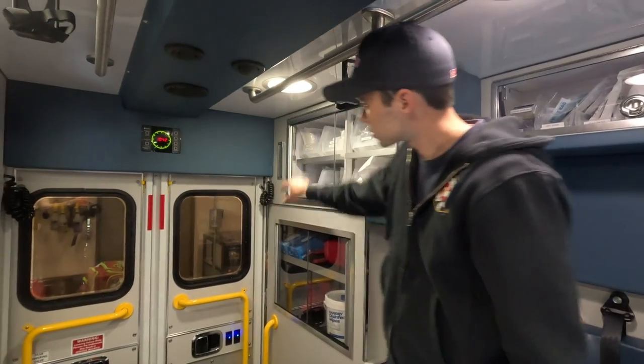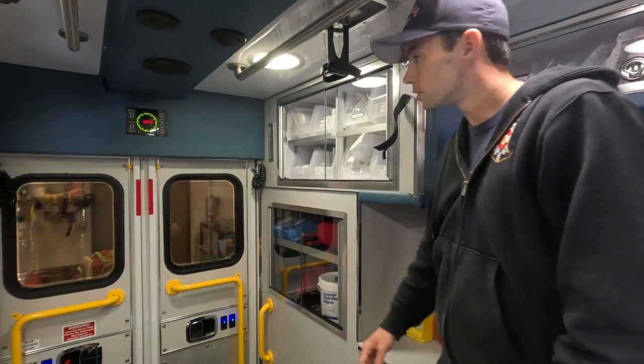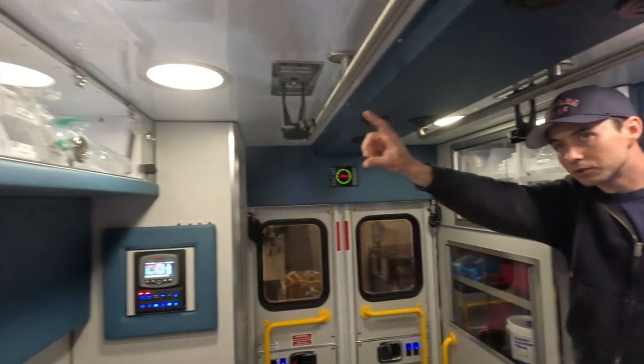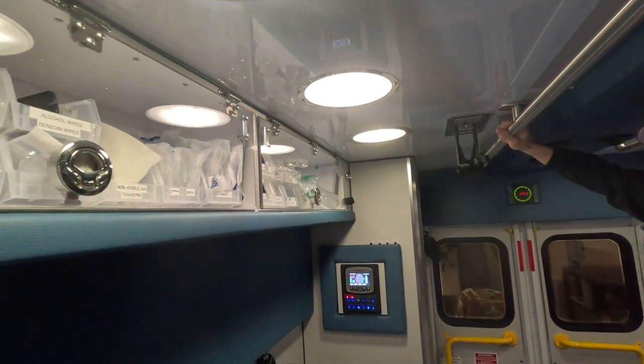Over here we have our trauma supplies. It's the same layout as any of our ambulances so that if you're moving between units you're familiar with where things are. IV supplies are in the same spot as all of our other medic units as well.